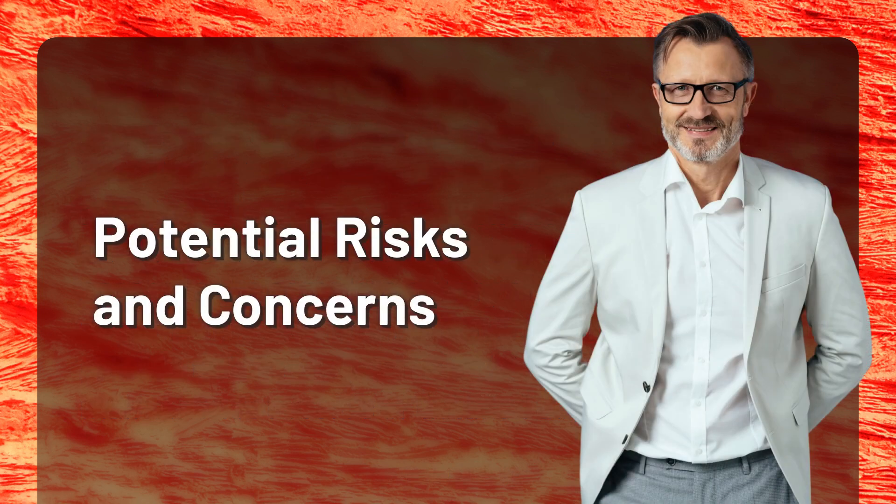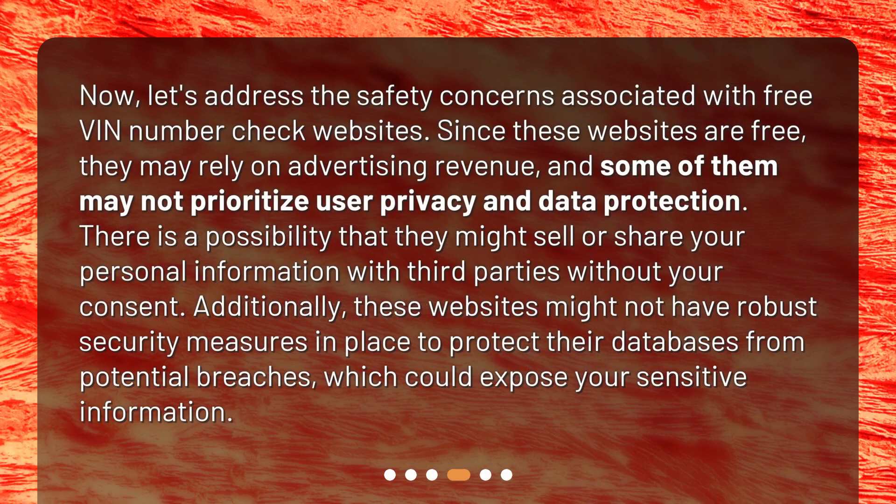Potential risks and concerns: since these websites are free, they may rely on advertising revenue, and some of them may not prioritize user privacy and data protection. There is a possibility that they might sell or share your personal information with third parties without your consent. Additionally, these websites might not have robust security measures in place to protect their databases from potential breaches, which could expose your sensitive information.